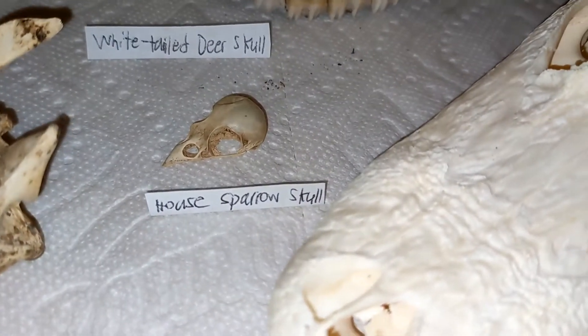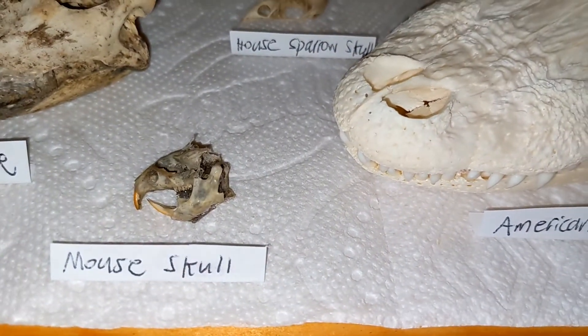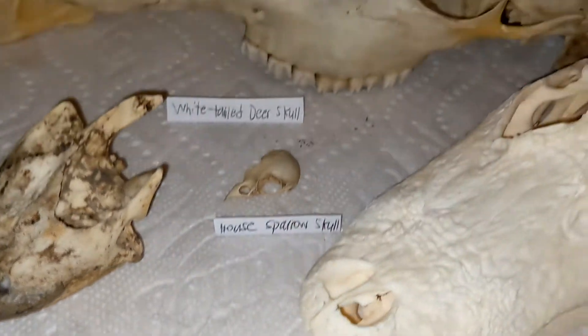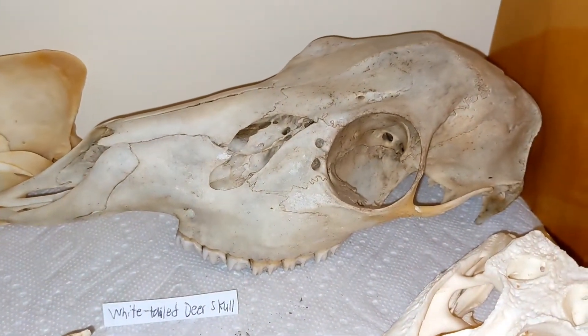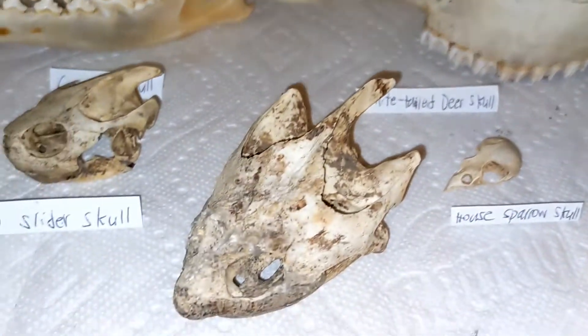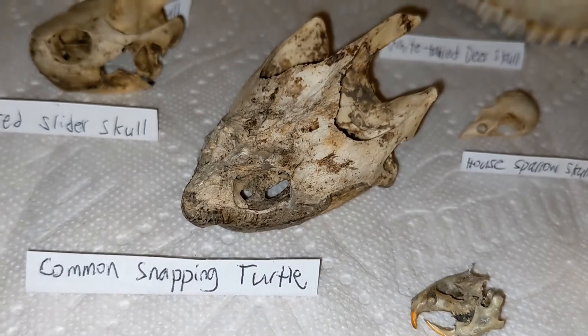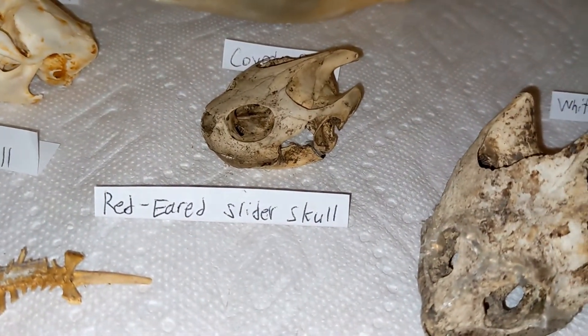Then we have a house sparrow skull, a mouse skull, a white-tailed deer skull without the bottom jaw, a common snapping turtle skull, and a red-eared slider skull.